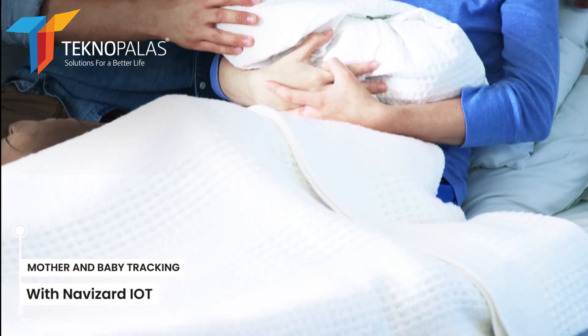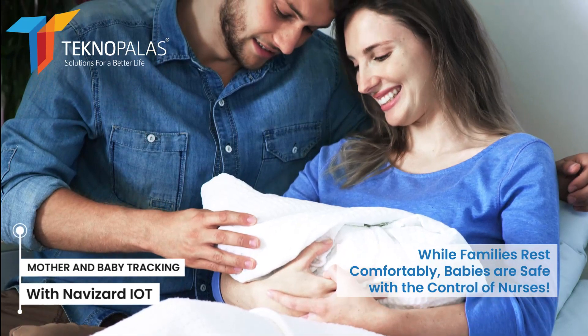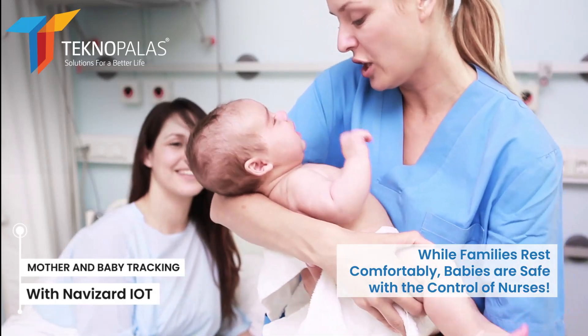Navizard IoT enhances the safety of your most precious assets — your babies. While parents are happy to hear that babies are safe, hospital staff, on the other hand, state that they work more effectively.